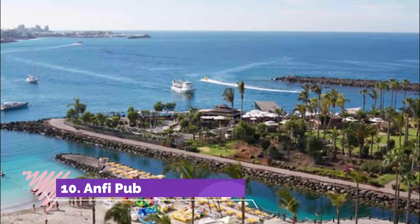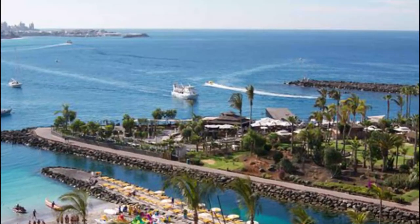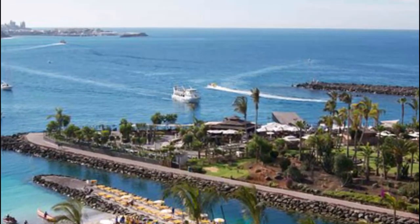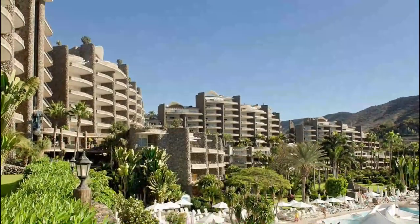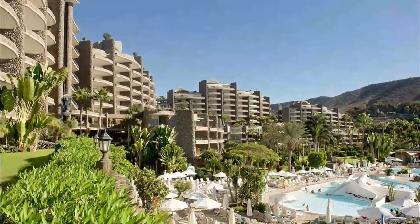Anfai Pub. Anfai Pub is as good a venue as any to enjoy a few drinks and mingle with the locals. Although located on the outskirts of the town, taxis are available and the atmosphere and variety of drinks will more than make up for this fact.